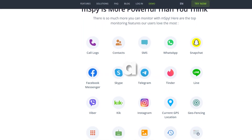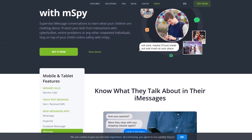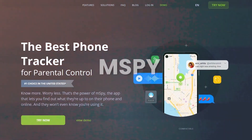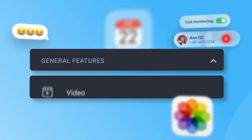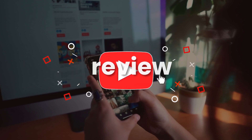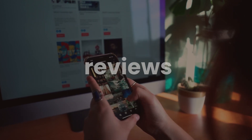In conclusion, mSPY is a robust and reliable monitoring tool that can give you peace of mind when it comes to keeping an eye on your loved ones or employees. Whether you're a concerned parent, a worried partner, or an employer needing to monitor work phones, mSPY has you covered. The array of features and the ease of use make it a strong contender in the monitoring software market. If you think mSPY is the right fit for your needs, don't forget to check out the link in the description below to get a discounted package. And as always, if you found this review helpful, give us a thumbs up, share with your friends, and subscribe to our channel for more tech reviews and tutorials.